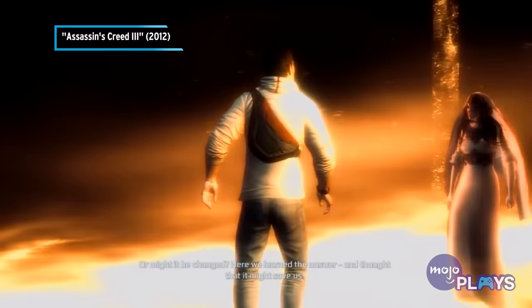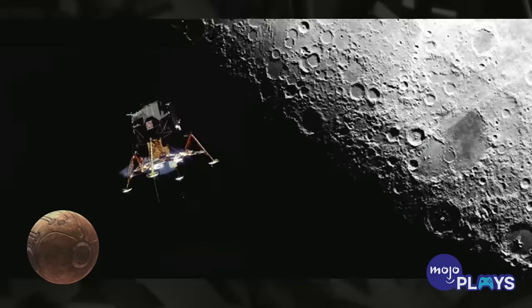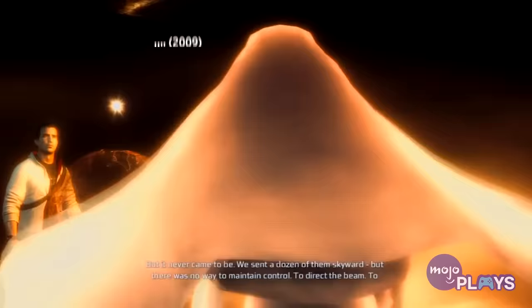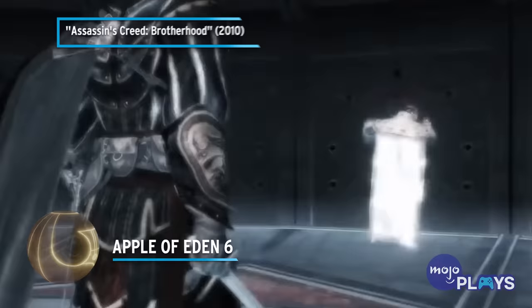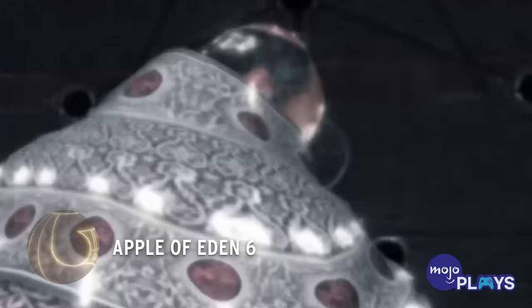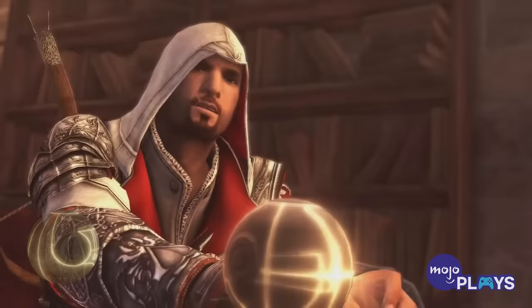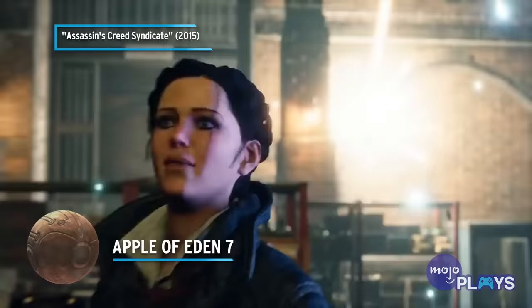Apple number five was retrieved from the moon, believe it or not, having been accidentally flung there by the Isu — and now NASA has it, apparently. Apple number six was passed around during the Constantinople times, and used to open the Vatican vault by Ezio. It was stolen multiple times, and though briefly held by Da Vinci to create his machines, it remains in Assassin's custody after Desmond not so accidentally offed Lucy Stillman over it. Apple 7 was studied by British Templars and quickly destroyed by player character Evie.